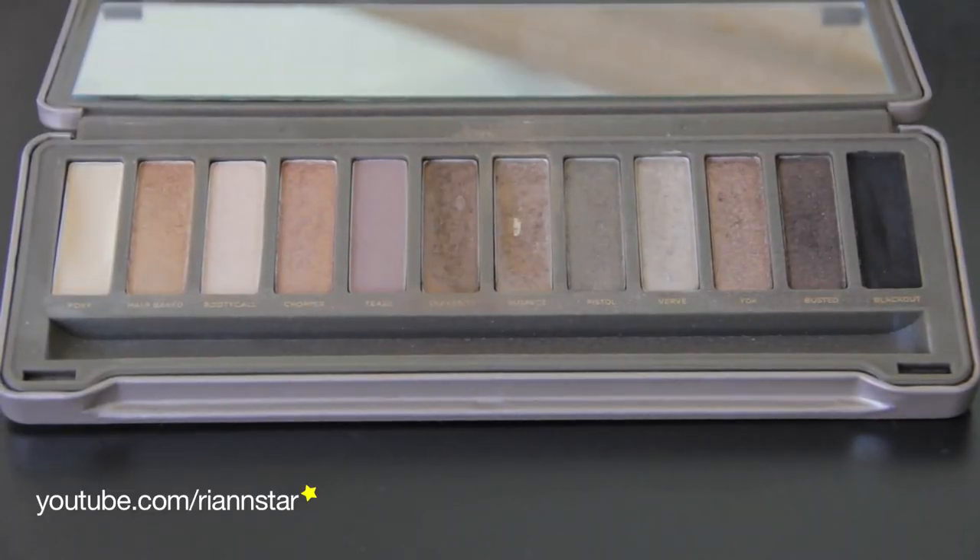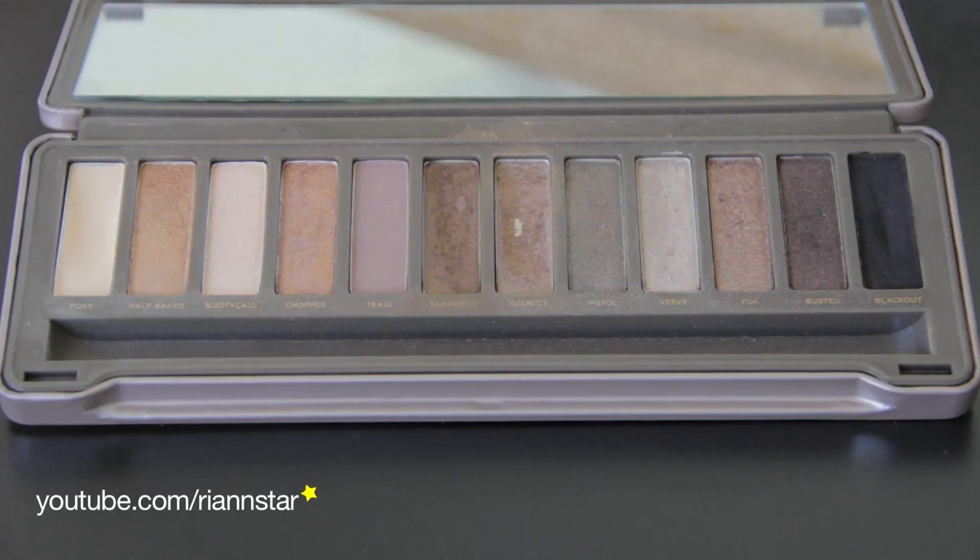I've been using Suspect on my eyes pretty much every single day. The look I usually do is Suspect on the lid, Snakebite in the crease, Blackout as a liner, Verve as an inner corner highlight, and Foxy as a brow bone lightener. I also drag Snakebite along the lower lash line because my eyes are really big and it helps make them look a little more proportionate. Hitting pan means it's got to go in favorites — clearly I've been using it a lot. I still really want the Naked Basics palette but can't quite talk myself into buying it since I already have two Naked palettes.